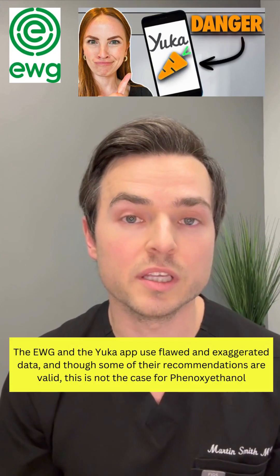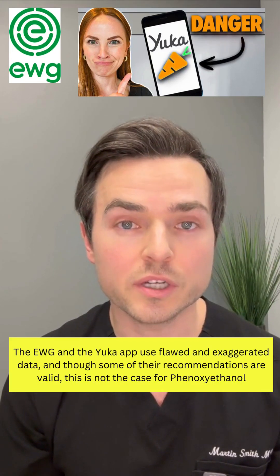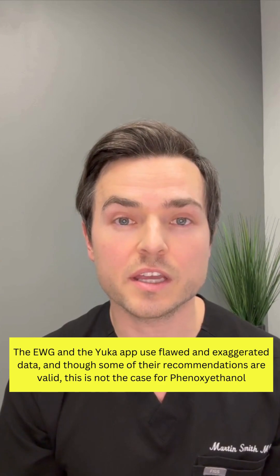There are several myths perpetuated about phenoxyethanol, usually by clean skincare brands or the EWG or the Yucca app. Myth number one: it is an endocrine disruptor.